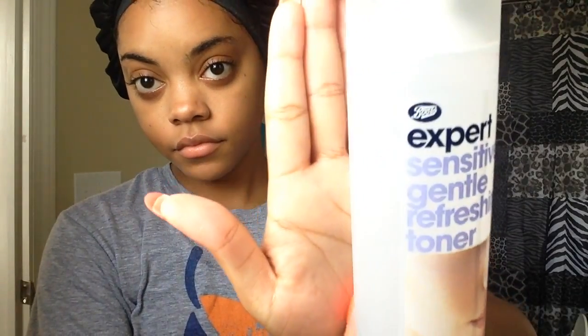Then I take my Boots Expert Sensitive Gentle Refreshing Toner and apply it to one of those cotton rounds and just wipe that all over my face. This is picking up any excess dirt and things that my cleansers didn't get. I just fan that dry for about a minute or two before I apply my moisturizer.